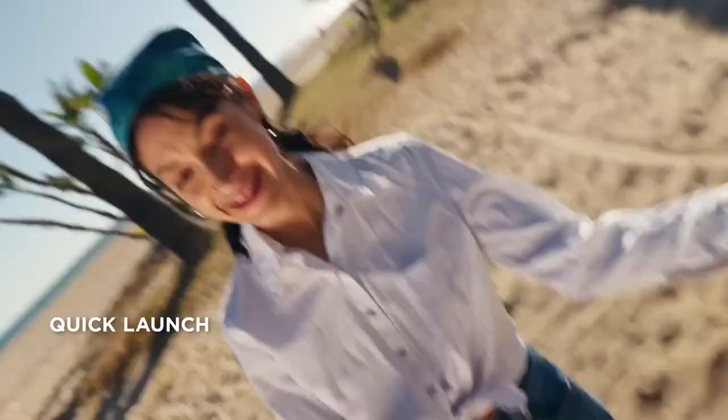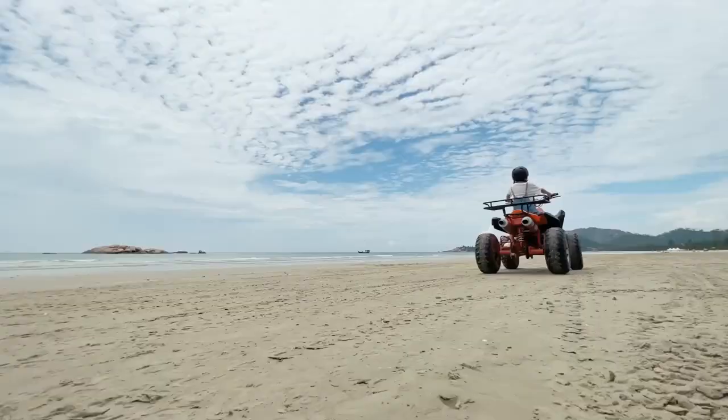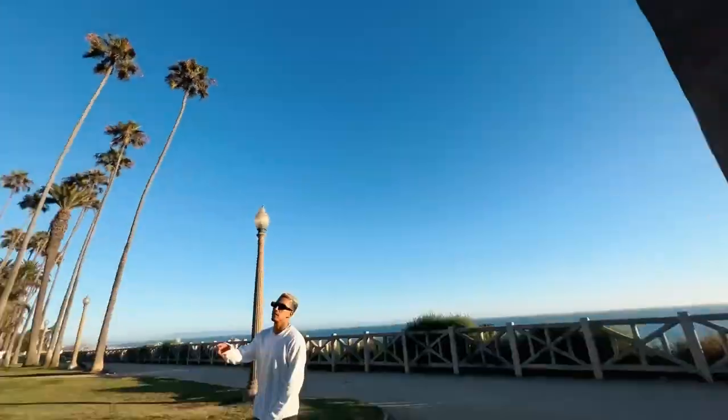It's ideal for the most spontaneous of adventurers. This smartphone gimbal is equipped to handle subjects moving at pace, while the addition of a built-in extension rod is great for seeing over obstacles, as well as framing more engaging POV shots.